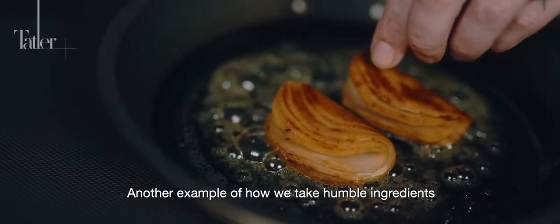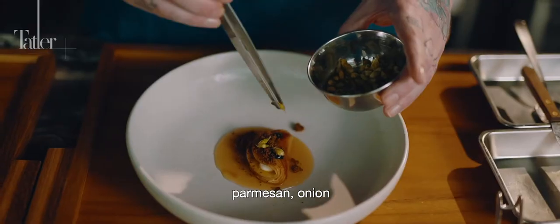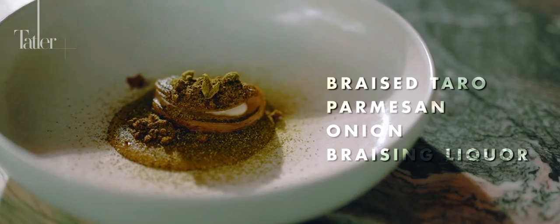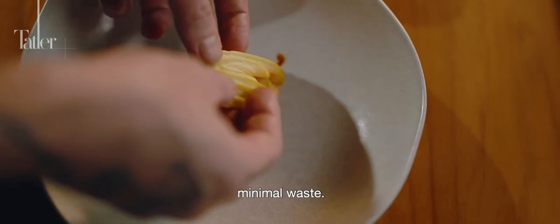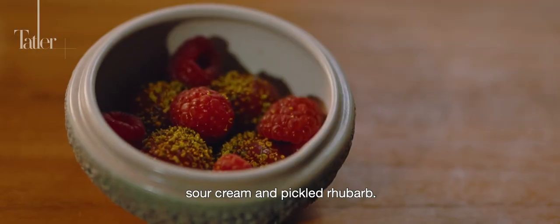Another example of how we take humble ingredients and elevate them is this dish of braised taro, parmesan, onion and its braising liquor. The crab dish highlights our philosophy of minimal waste. The dish is mud crab, sour cream and pickled rhubarb.